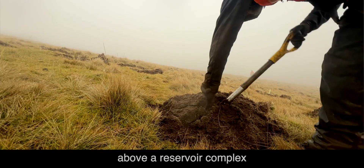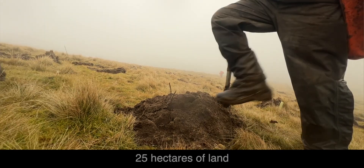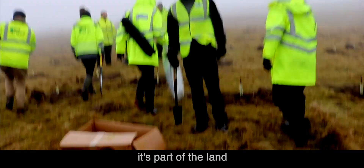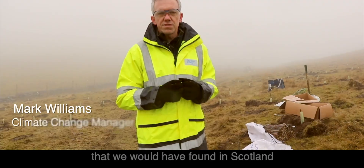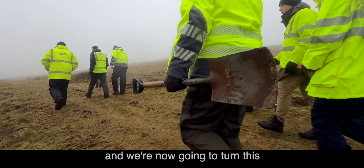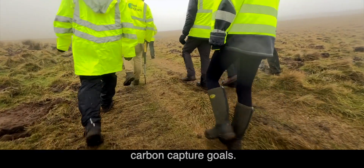We're in the Lomond Hills above a reservoir complex that Scottish Water has, which serves much of Fife. This is 25 hectares of land that was being grazed, but when we look at it, it's actually a part of the land which is much better suited for trees. The woodland we're creating here is a natural biodiverse woodland that we'd have found in Scotland after the last ice age, and we're now going to turn this into a native woodland that will help us with our biodiversity and carbon capture goals.